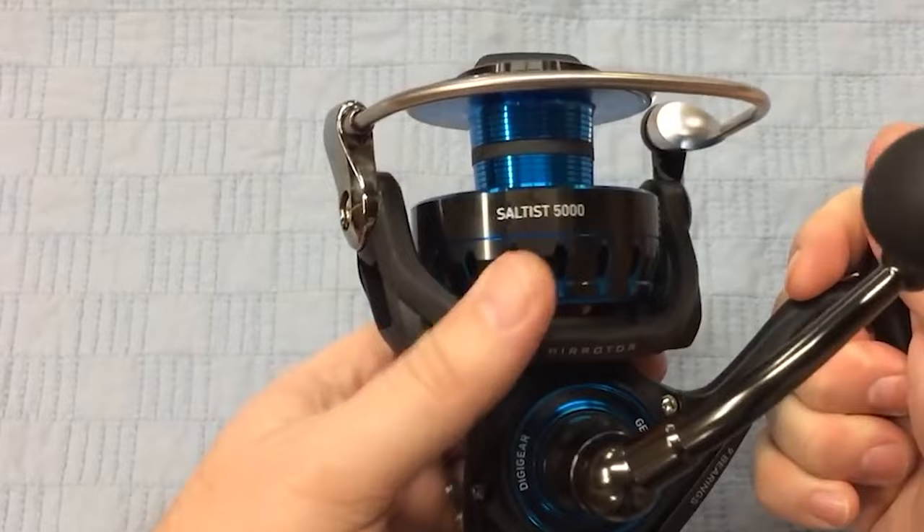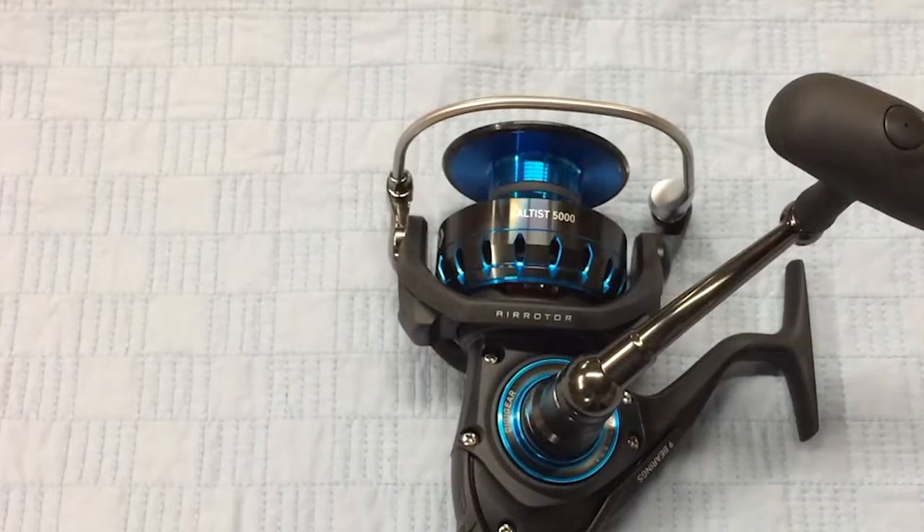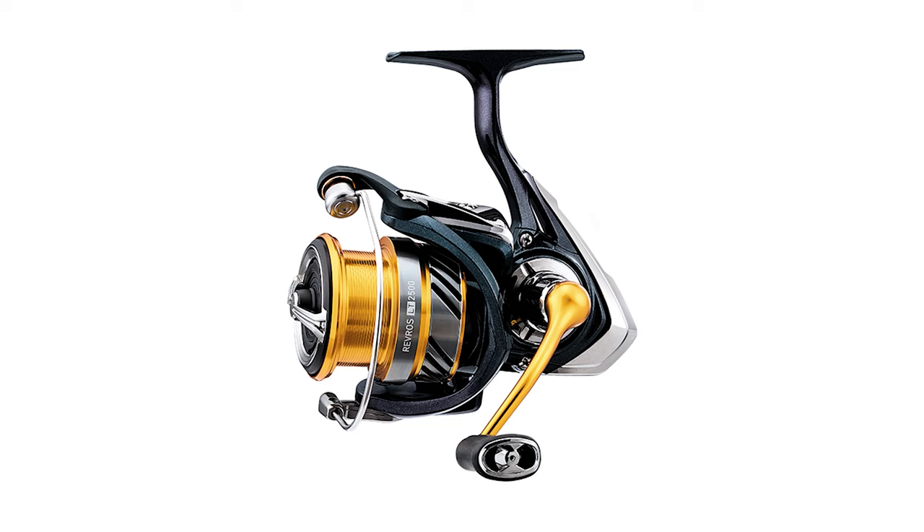The ABS spool optimizes line use, preventing tangles and enhancing casting distance. The minor drawback is that the bale may not close when turning the handle, but it can be easily mitigated with proper handling and angler experience, so you don't need to worry about that.